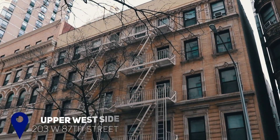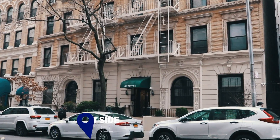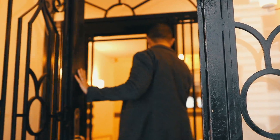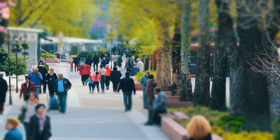Hey guys, today we're on the Upper West Side at 203 West 87th Street, apartment 37. This is a pre-war co-op building with an elevator, laundry in the basement, a live-in super. It's pet friendly and just blocks from Central Park.